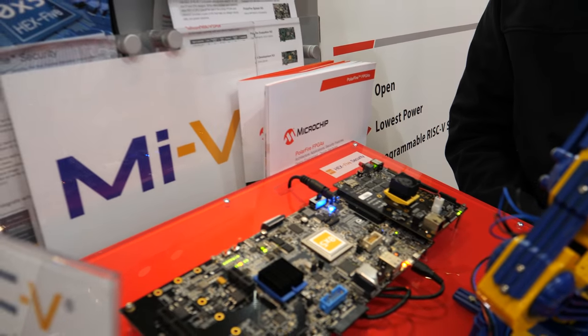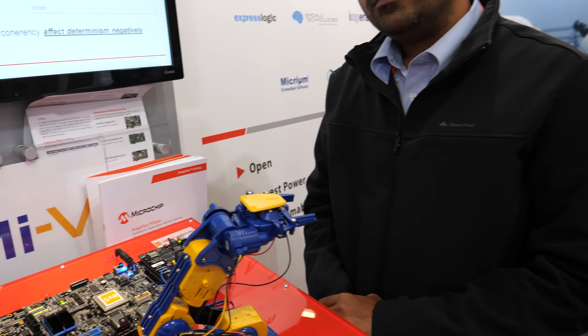The RISC-V implementation on this demo board is one of the first and not very powerful, but what they're implementing in the next generation is a five-core system. Four of those cores can run Linux at up to 600 to 650 MHz each. The fifth core is a monitor or boot core that handles specific security functionality. They've also built a large cache-coherent L2 cache and L2 memory system, enabling deterministic RTOS to run alongside Linux.